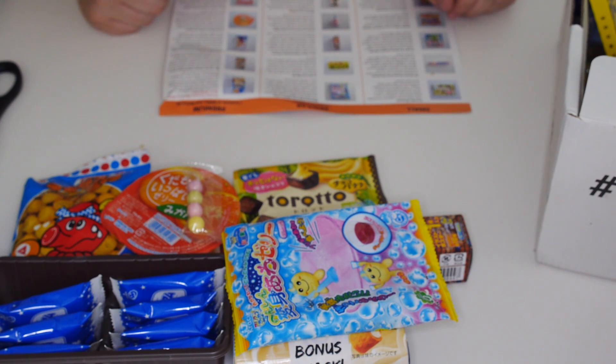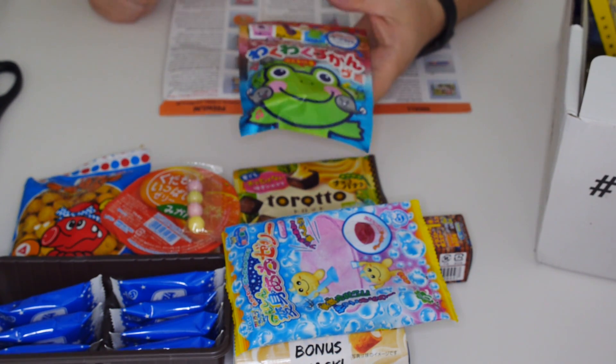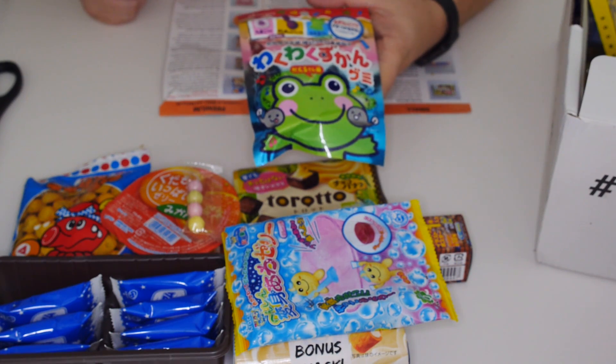If you like banana cream-filled chocolate cake, then you're in for a treat. That's horrible.